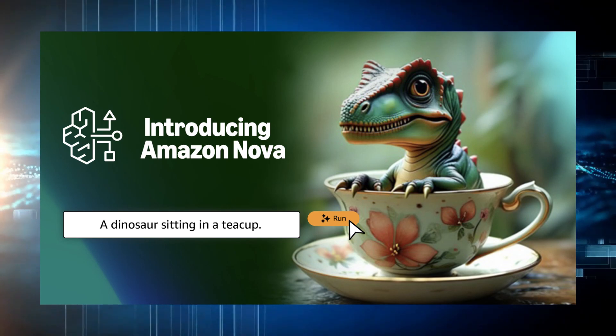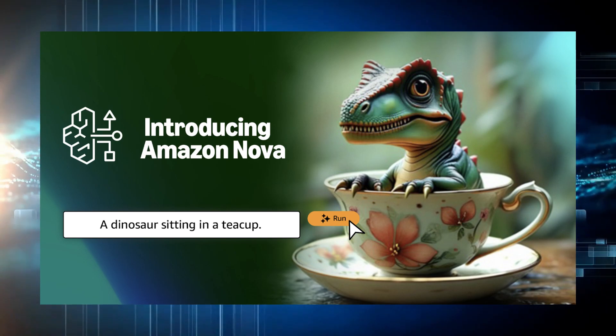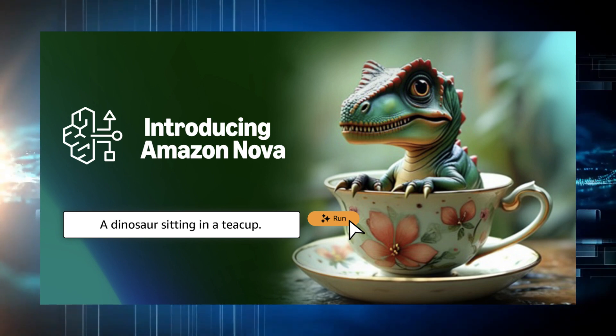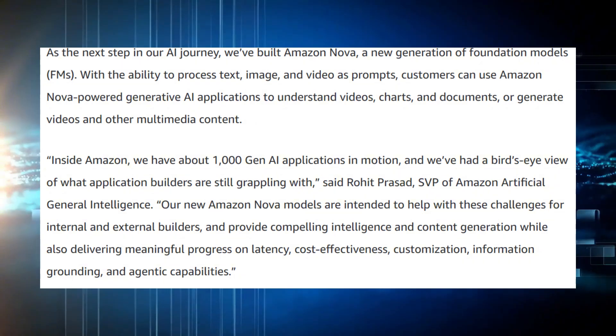Amazon just entered the AI battlefield in a massive way with the launch of Amazon Nova, a new family of foundation models designed to compete directly with OpenAI, Google, and Anthropic.